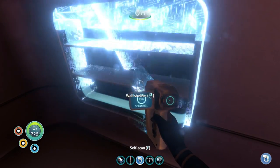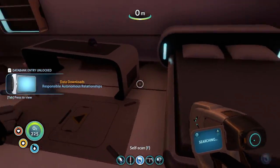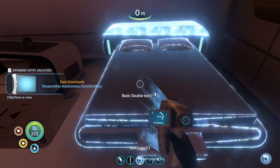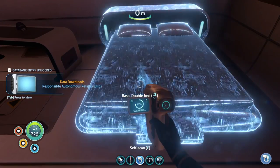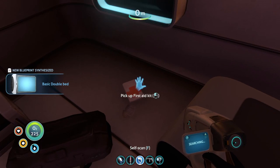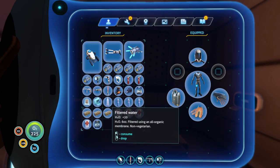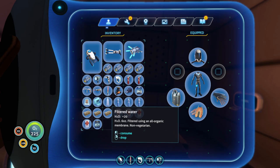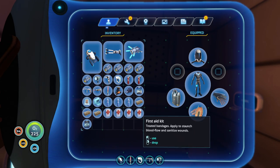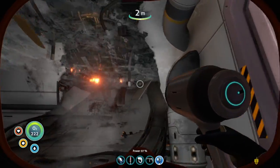A basic double bed — nice, scan that, it's a bigger bed. Got more water down here, a first aid kit, a blue cap. We're finding tons of cool stuff, I just don't know how much of it we're actually going to need to keep. So we have gone through the locker room pretty extensively, I think.